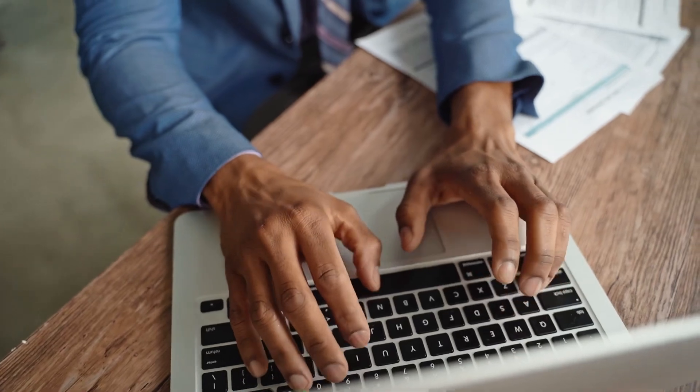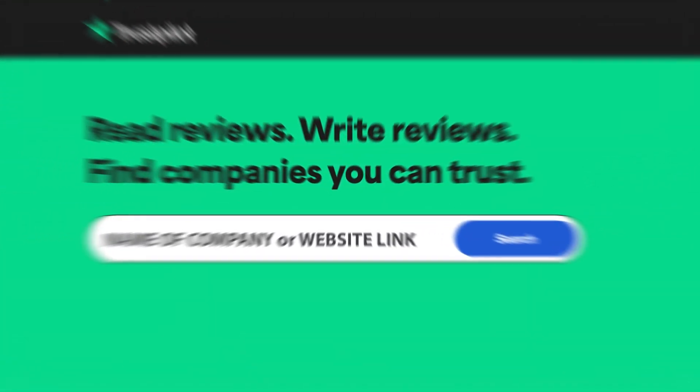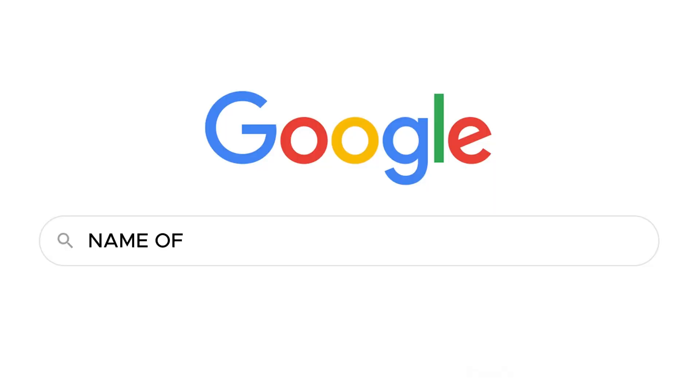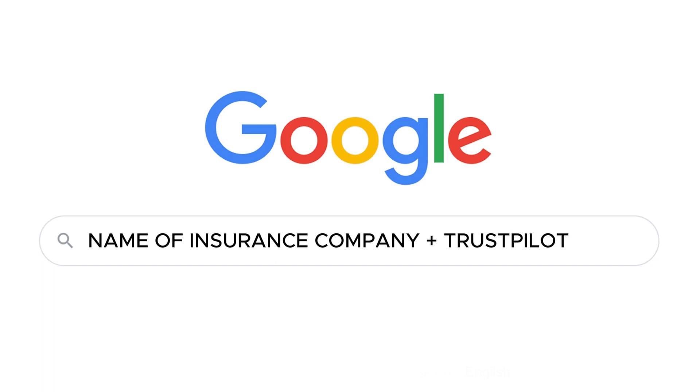First, open the website Trustpilot. The link can be found in the description, or you can simply search on Google for the name of the insurance company and at the end of the search query add 'Trustpilot.' This way, you will find reviews from real people about the insurance company.